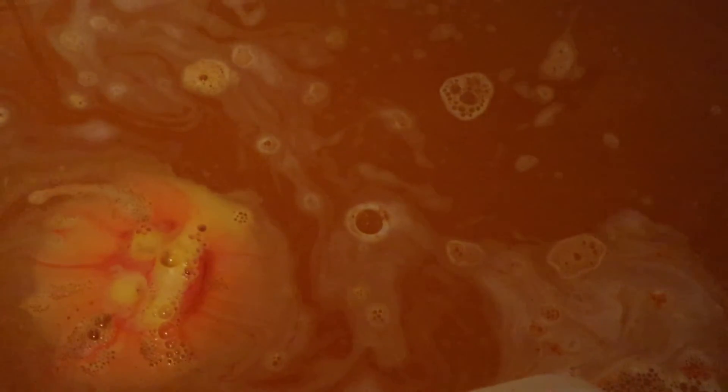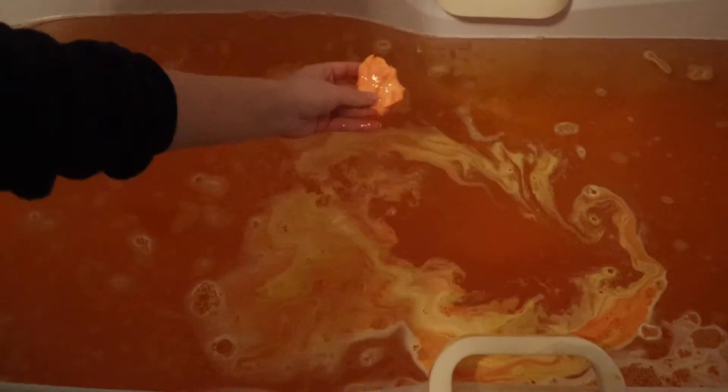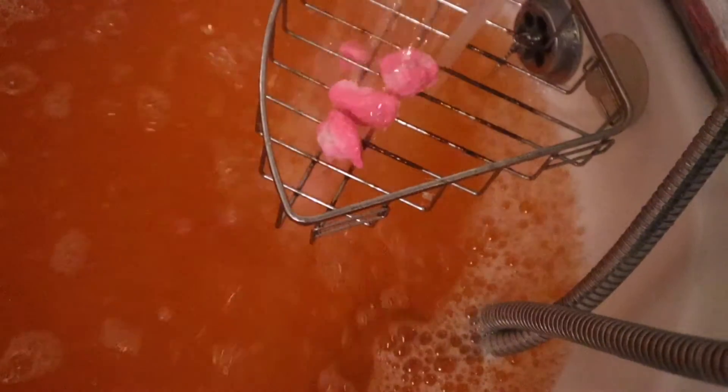There are some bubbles in the bath from the yellow thing — the bath bomb. Oh, there's still a little bit of it on there. I'm just going to crush that. I'm loving this beautiful orange colour, and now I'm going to run some water over this.